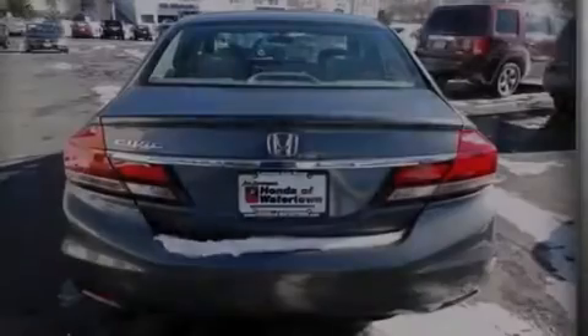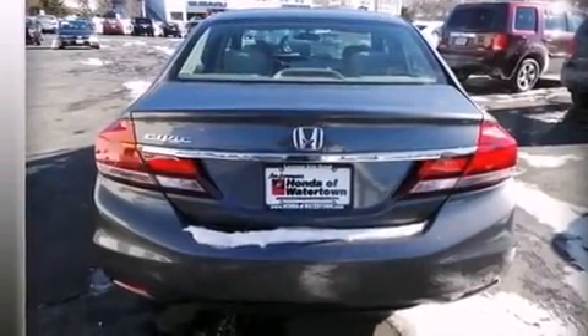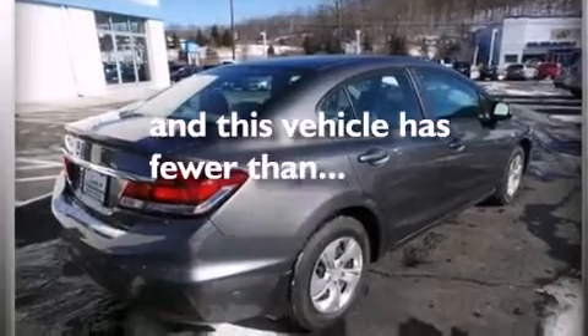Air conditioning, a pass-through rear seat, cruise control — and this vehicle has less than 12,000 miles.